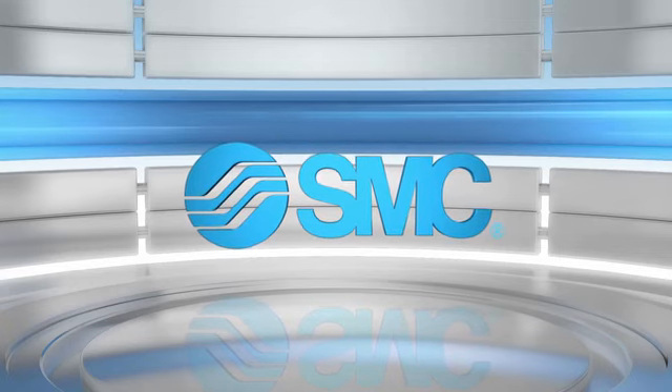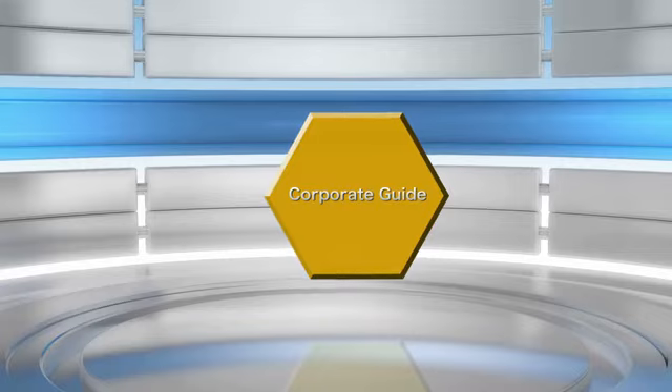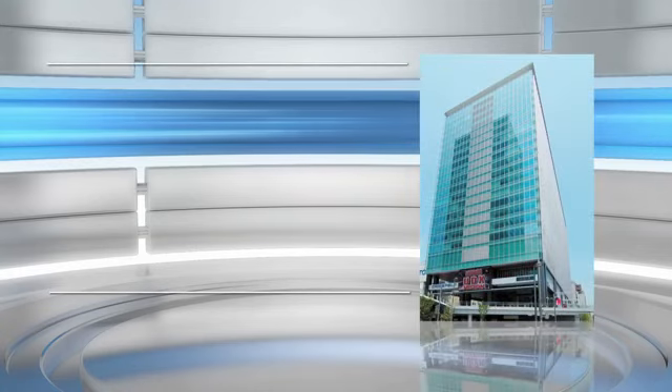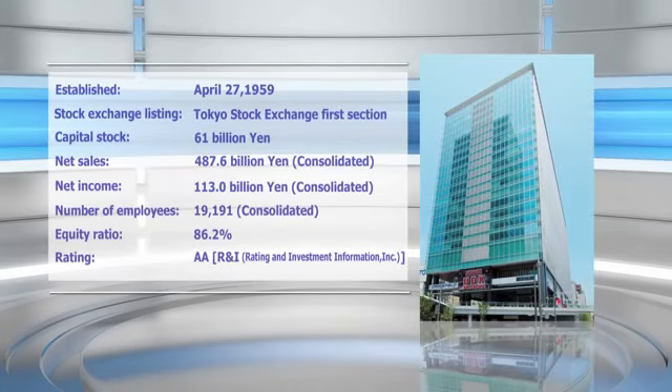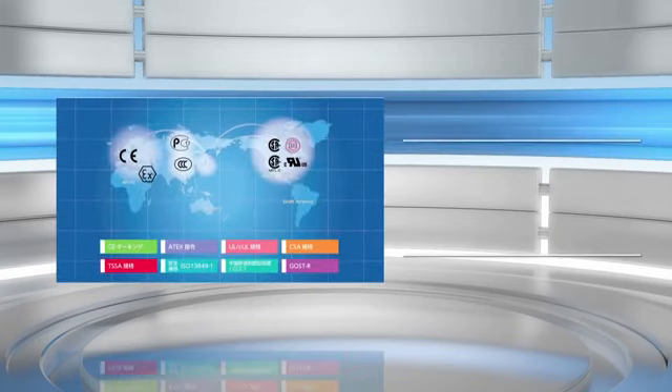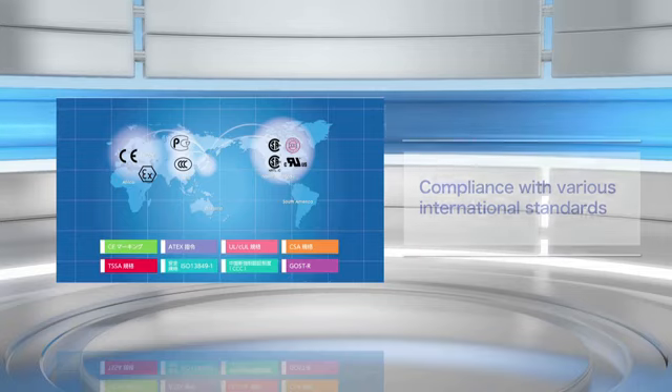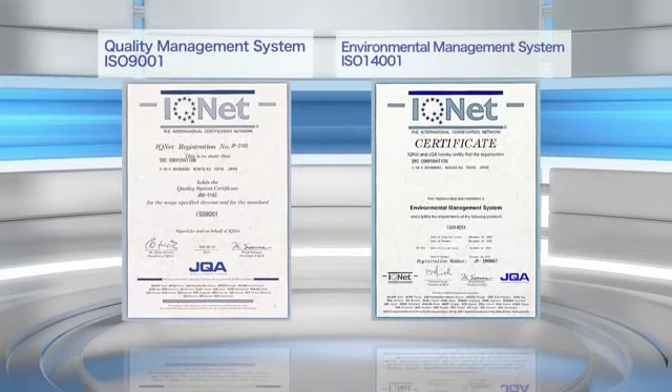SMC has established a strong corporate foundation in order to more dependably supply products to our customers. SMC products conform to a range of international standards in order to ensure that they can be used around the world. We have received both the ISO 9001 and ISO 14001 international certifications and have built robust QA and environmental management systems.